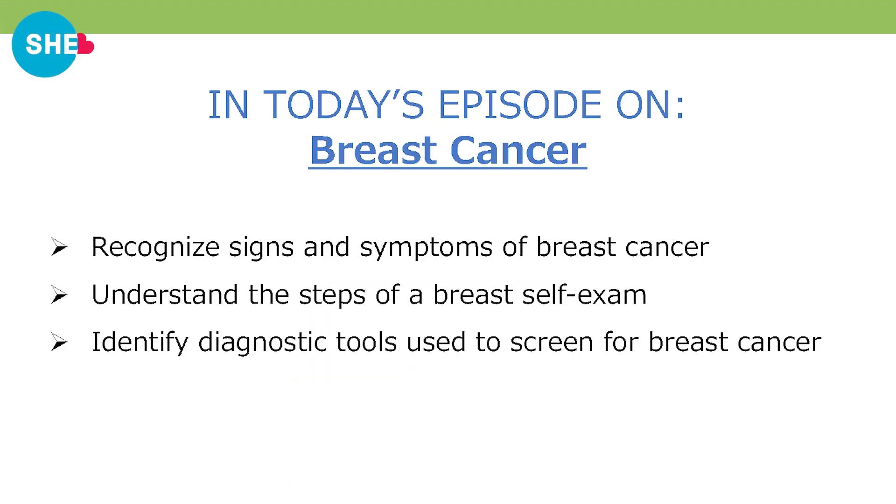Our objectives for this episode are: number one, recognize the signs and symptoms of breast cancer; number two, understand the steps in breast self-examination; and number three, identify diagnostic tools used to screen for breast cancer.